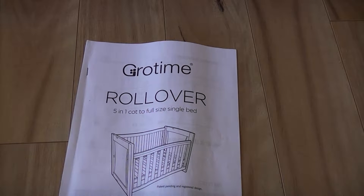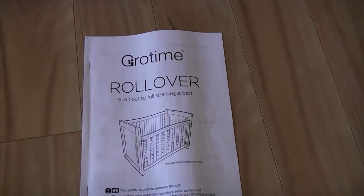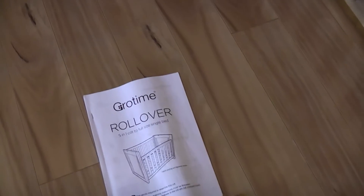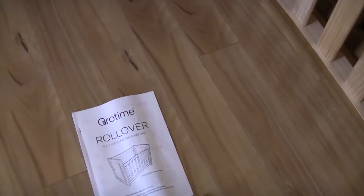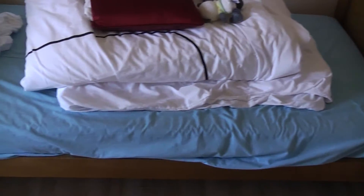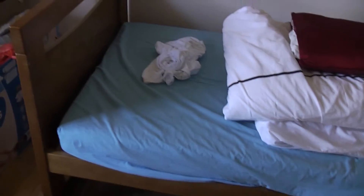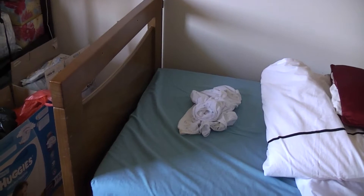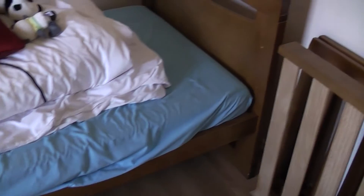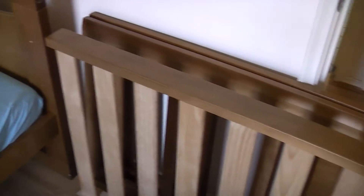Now it's about four years down the track and our little baby has become a little boy, and we've actually converted the cot to a single bed. As you can see, these are the original pieces of the cot.